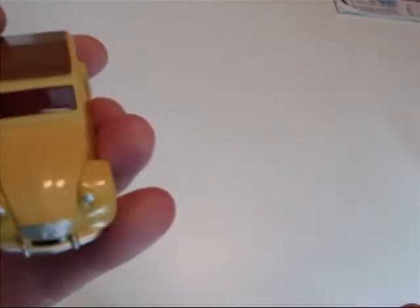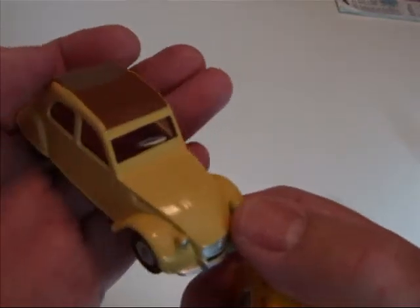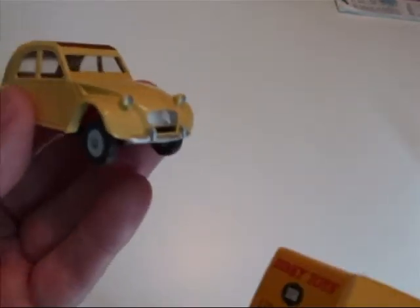You just can't display them on the same shelf as the real Dinkies. They've got to be set back a little bit, being copies as they are.